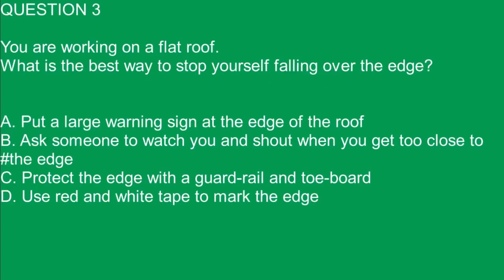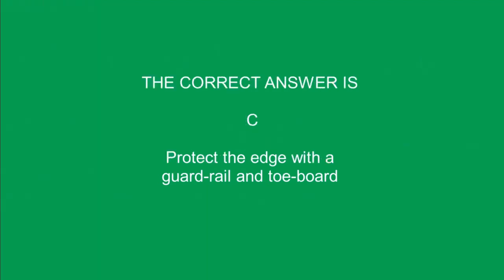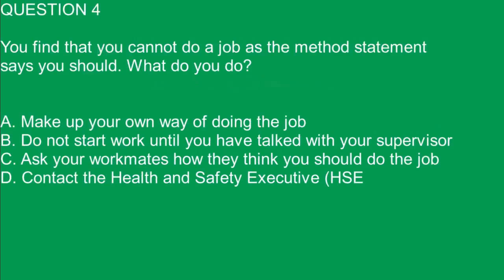Question 3. You are working on a flat roof. What is the best way to stop yourself falling over the edge? A. Put a large warning sign at the edge of the roof. B. Ask someone to watch you and shout when you get too close to the edge. C. Protect the edge with a guard rail and toe board. D. Use red and white tape to mark the edge. The correct answer is C. Protect the edge with a guard rail and toe board.